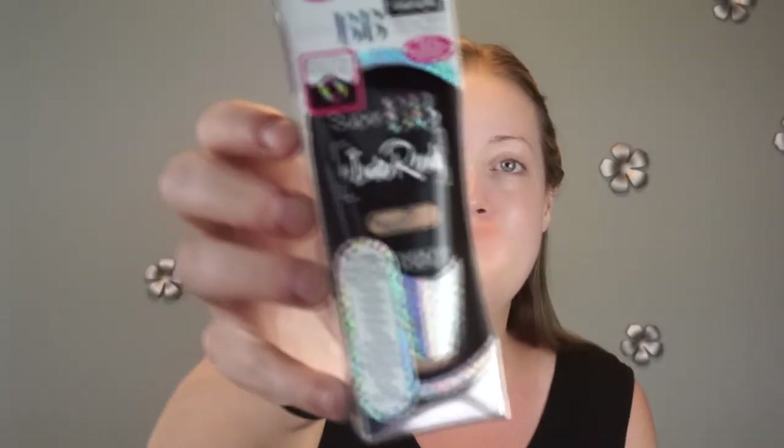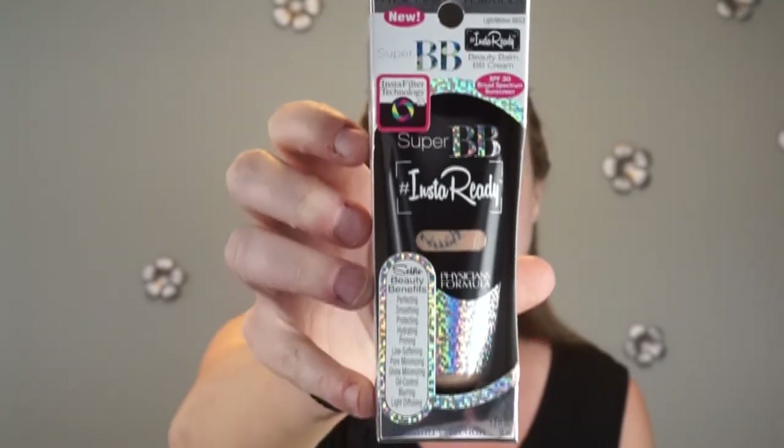The one I'm reviewing today is the Physician's Formula Super BB Beauty Balm BB Cream, hashtag Insta Ready. It has a long, long title. I actually picked this up in my iHerb haul — if you didn't see that, I'll leave it linked down below. It retails for $18.99 on the Physician's Formula website, though I think you can find it cheaper in stores.